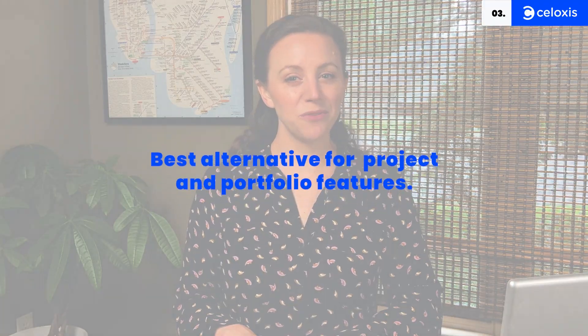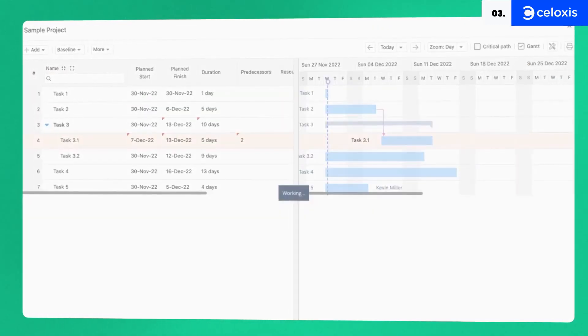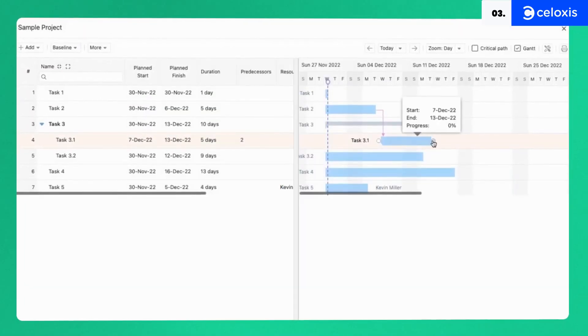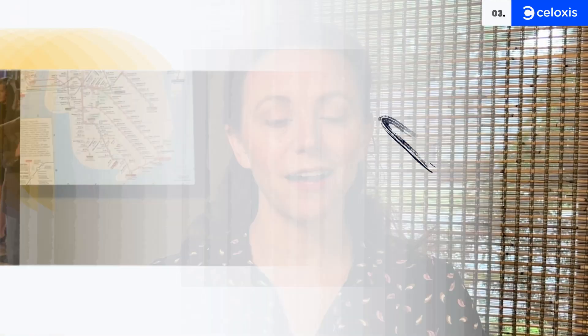Up next, we have Siloxys, which optimizes workflow while delivering data-based insight. Siloxys offers interactive Gantt charts to help you visualize activities, portfolios that manage all parameters, and intuitive keyboard shortcuts to speed up the entire process. We think a built-in team chat feature would be nice, but the integration of a tool like Slack will do the trick.